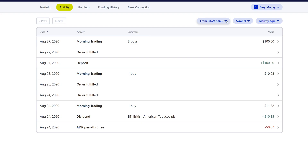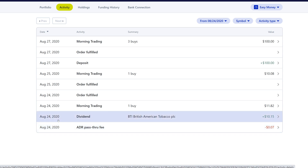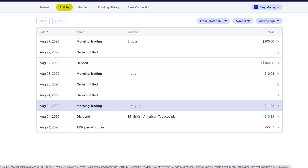We're here at the activities, filtered from August 24th 2020 to the current time. At the very bottom you'll see M1 started to show some new activities — an ADR pass-through fee of negative seven cents. The reason for this is that on the 24th we got a dividend from BTI of ten dollars and fifteen cents. Since BTI is a foreign company, we do have to pay some taxes and fees, so we lost seven cents, making a total of ten dollars and eight cents. On that same day we did one buy of eleven dollars and eighty-two cents.